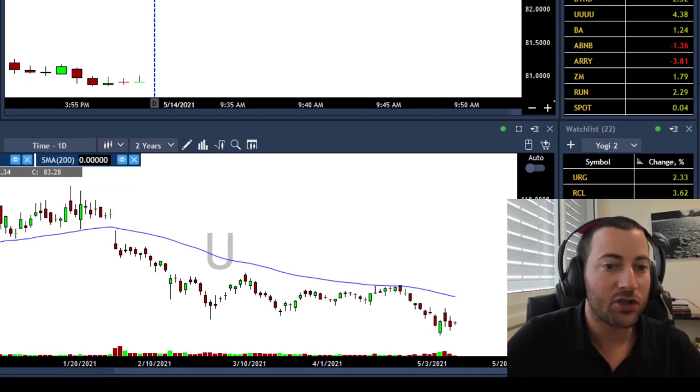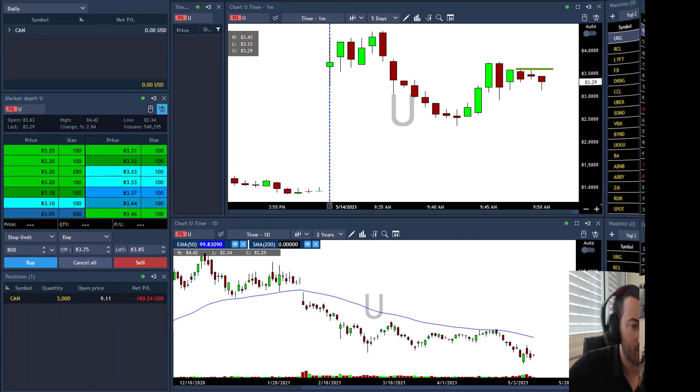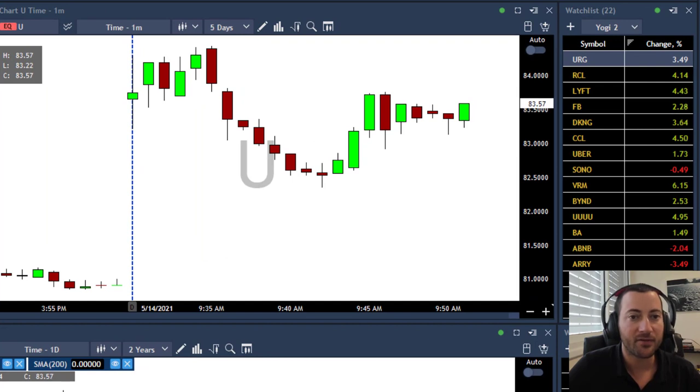Kind of a messy daily chart but maybe extended to the downside. So that's going to be my next trade, and so far CAN is moving against me — not that much but in red. U getting closer. I'll take it above 83.75. The markets are accelerating higher. I missed my first entry — I wanted to take it above this beautiful reversal at 82.50 but that was too soon. Okay, triggered.